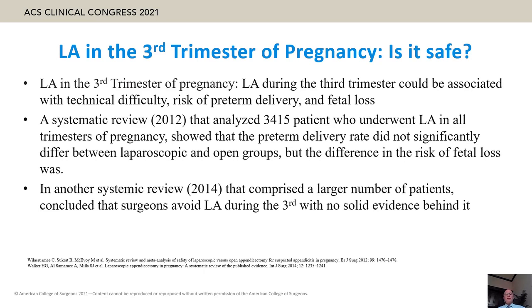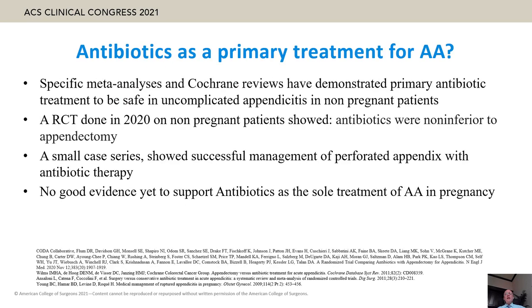Another meta-analysis of more than 6,000 patients showed almost similar results. Regarding laparoscopic appendectomy in the third trimester, while it could be associated with technical difficulty, risk of pre-term delivery, and fetal loss, two large systematic reviews of more than 3,000 patients showed that pre-term delivery rates did not differ significantly. There is no solid evidence supporting antibiotics as a stand-alone treatment for acute appendicitis in pregnancy, unlike in non-pregnant patients.